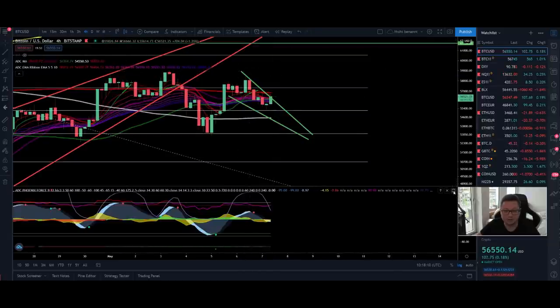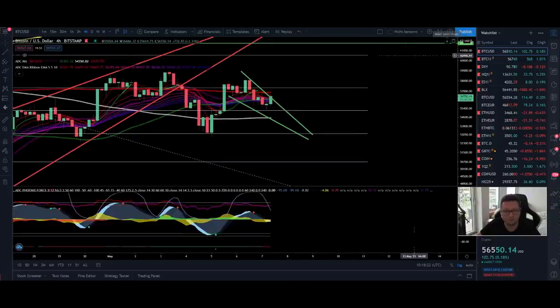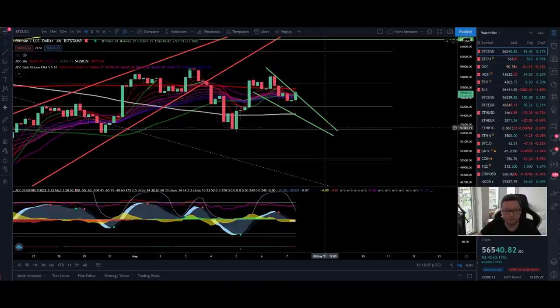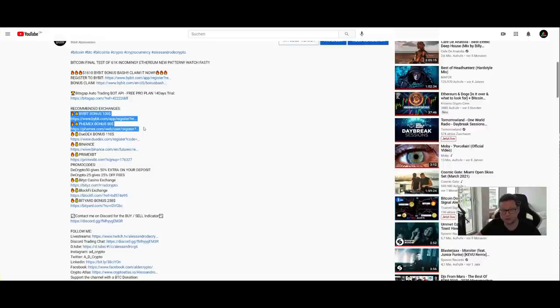There could be a buy signal in the next coming hours if we close some four-hour candles above the 200 moving average and bring the RSI above the 50 level. But nothing is certain yet — we are still below the 200 MA. We first need confirmation that we are back in an uptrend in the four-hour time frame. We want to see a couple of four-hour candles close above $57,000; otherwise, the likelihood that we fall below $55,000 towards $53,000 is very high. Trade with caution and check out my referral link for Bybit or Phemex down below.